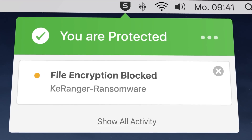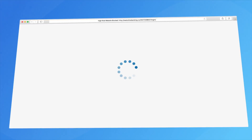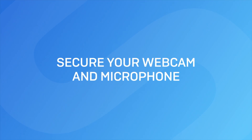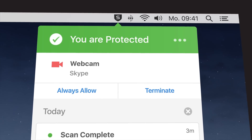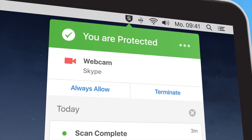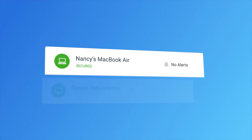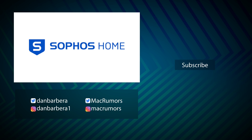Sophos Home also protects what you do online, keeping web-based banking and shopping safe and secure, protecting webcams, microphones, and even what you type. Sophos Home secures your privacy, and to make all this protection simple, it allows you to manage security on up to 10 computers located anywhere in the world via the cloud. It's the best way to digitally protect your family or even your neighbors. To learn more about Sophos Home, please click the link in the description down below.